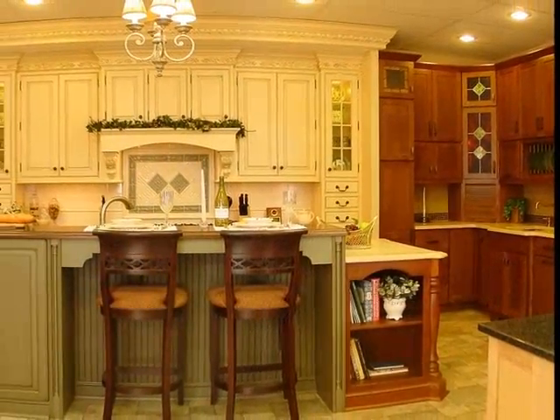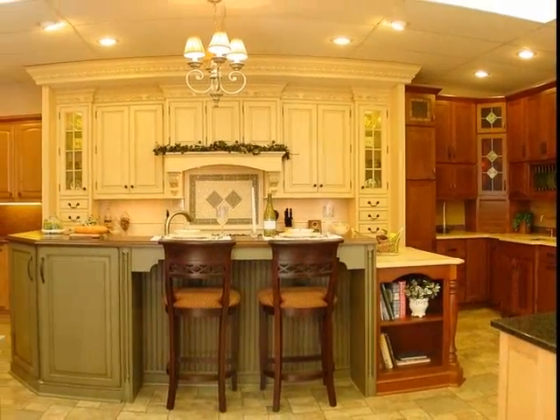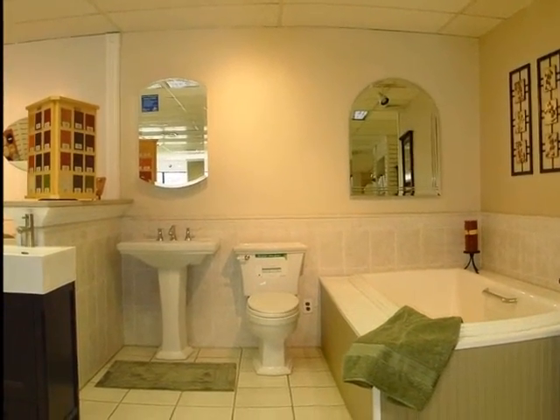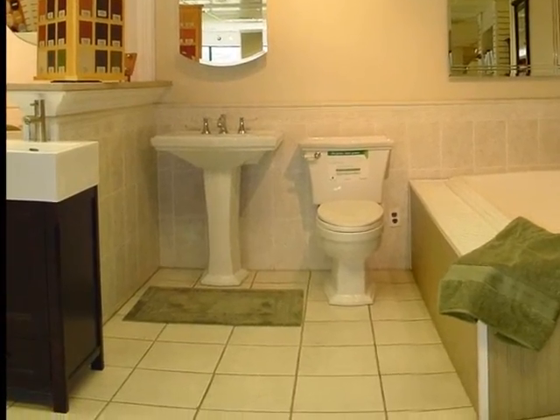Step inside the showroom at GPS and be transported to a world of possibilities, like this signature custom kitchen or a designer bath. With locations in Edison, Morris Plains, Hawthorne, or Bayonne, you'll discover everything you need to create a tranquil oasis.